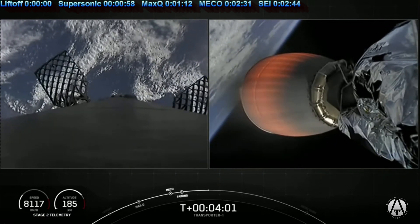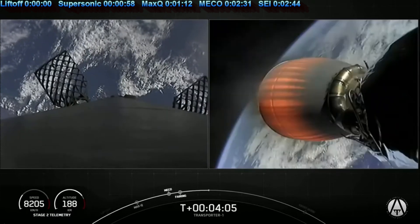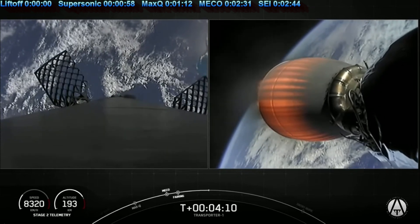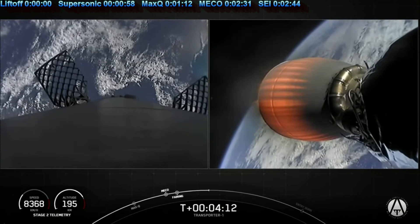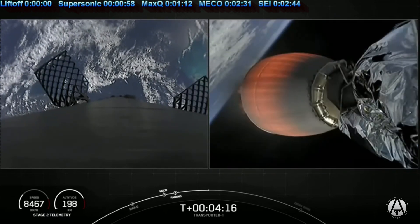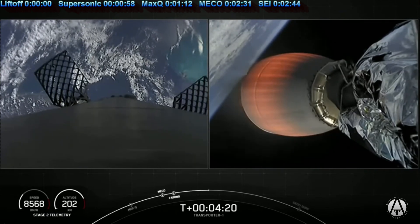The next milestone for the first stage will be its re-entry burn. Falcon 9 needs to execute an entry burn to slow itself down before hitting the dense parts of the atmosphere. Without this burn, relying on the atmosphere alone to slow Falcon 9 down will put unnecessary strain on the rocket. That entry burn is coming up at around the T-plus 7 minute and 47 second mark, just a few minutes from now.